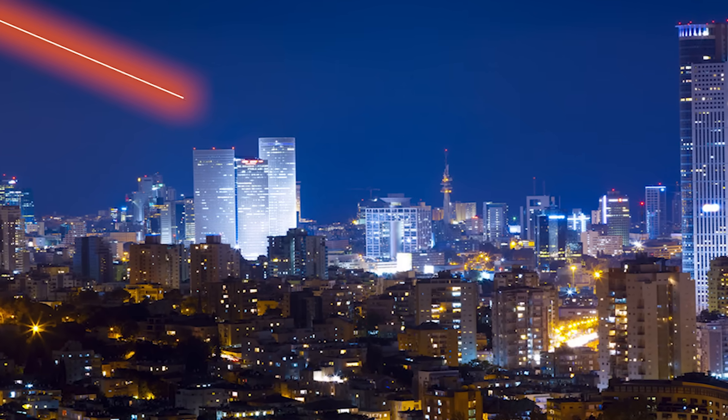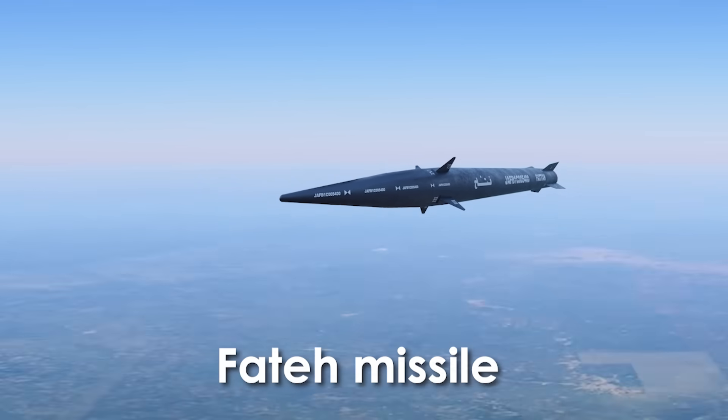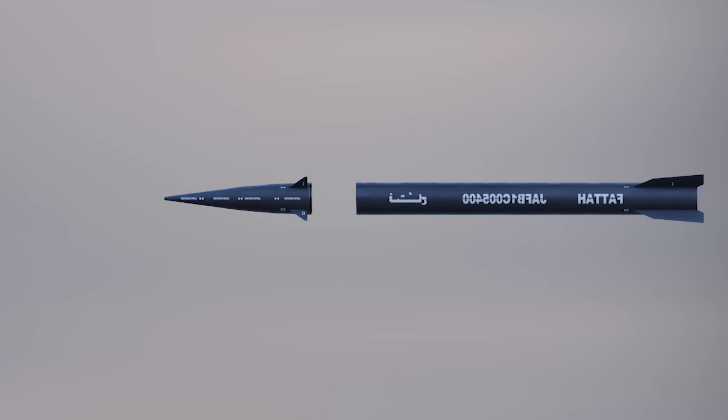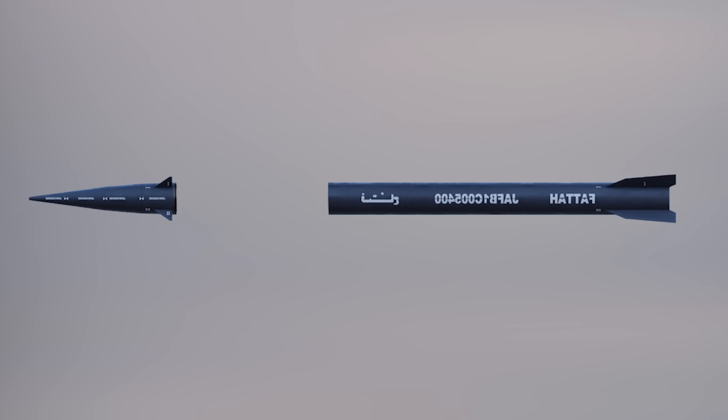Big news! Iran has just claimed it hit Israel with hypersonic missiles called Fateh missiles. Iran is so confident about this weapon that it called its use a turning point. This raises a major question: what is the Fateh missile, and how deadly can it be?